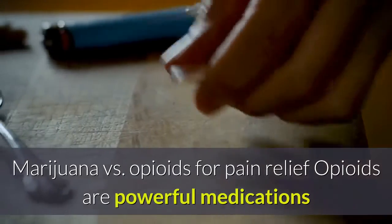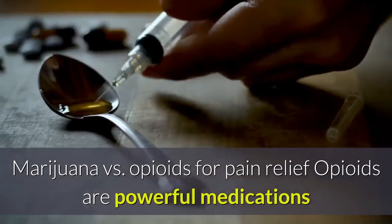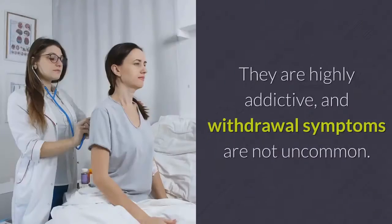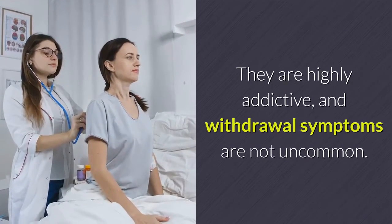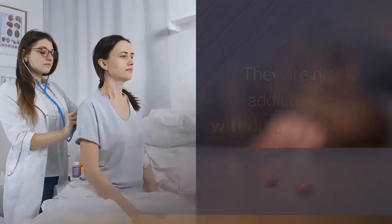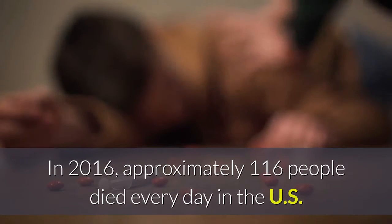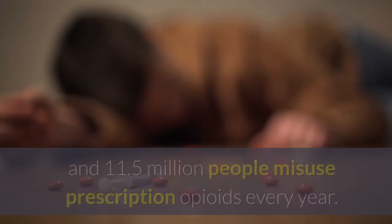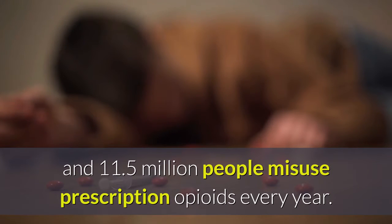Marijuana vs. opioids for pain relief: Opioids are powerful medications that relieve pain by acting on the nervous system. They are highly addictive, and withdrawal symptoms are not uncommon. In 2016, approximately 116 people died every day in the US from opioid-related drug overdoses, and 11.5 million people misuse prescription opioids every year.